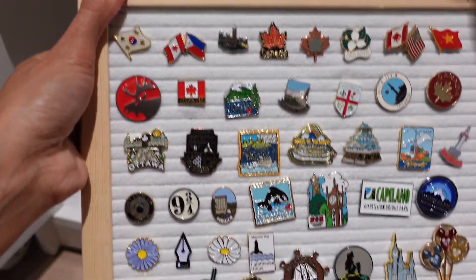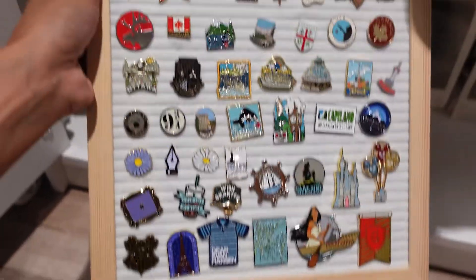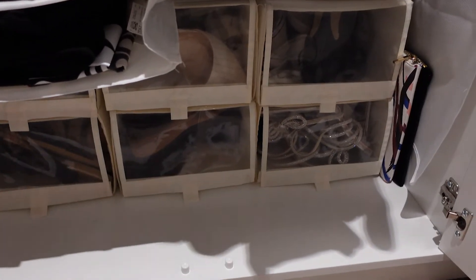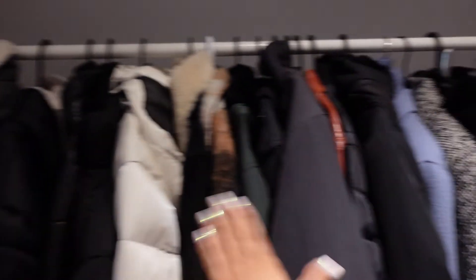I actually collect pins from places that I've been to. These storage pieces are also from Ikea — it just makes sense to me to hide all the summer stuff like the heels. I have tiny sneakers and flats in here just because I don't use them as much, so they're just going to stay there. Now I turned this rack into just full outerwear.